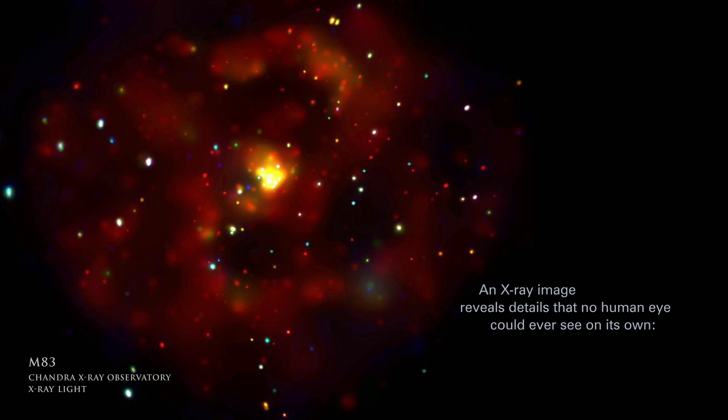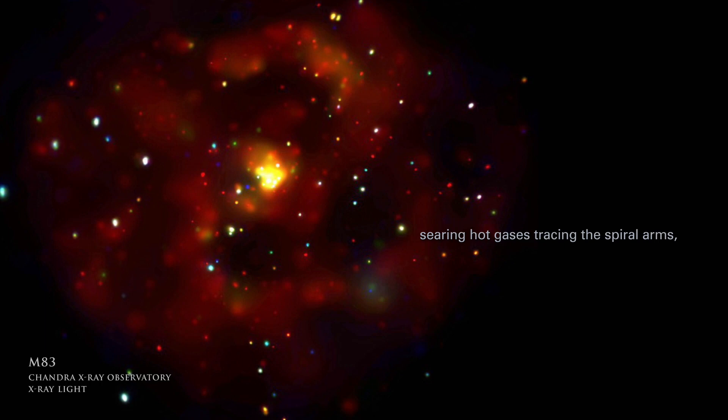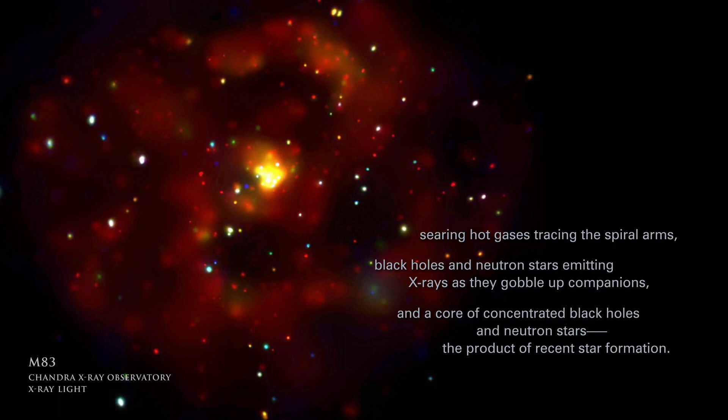An X-ray image reveals details that no human eye could ever see on its own: searing hot gases tracing the spiral arms, black holes and neutron stars emitting X-rays as they gobble up companions, and a core of concentrated black holes and neutron stars, the product of recent star formation.